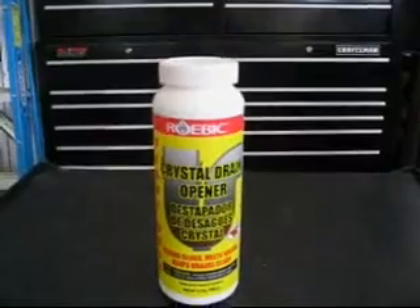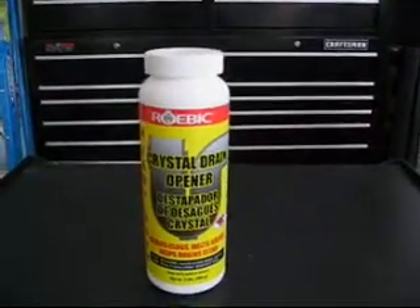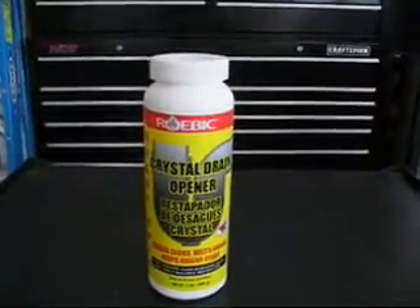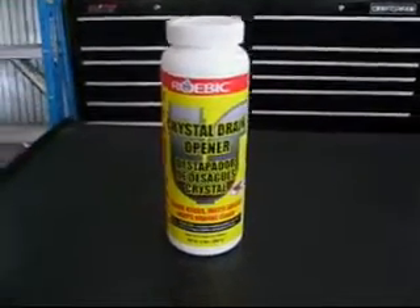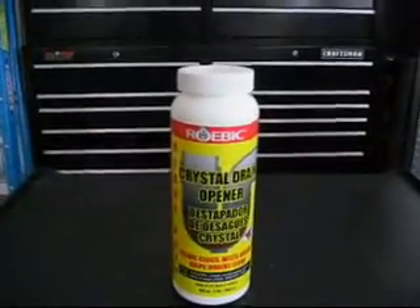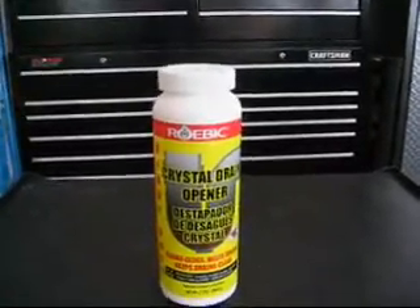I do not recommend any other drain opener but this, unless I actually get a chance to look at it. Until then, this is the only one I recommend. Do not buy anything else to do hydroxy gas testing or production that has sodium hydroxide in it.